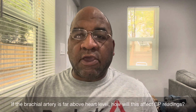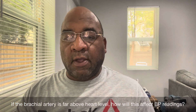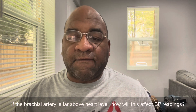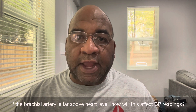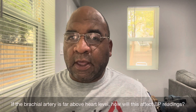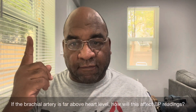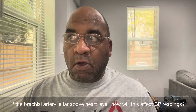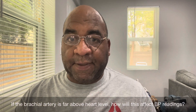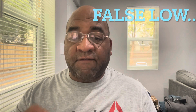If the brachial artery is far above heart level, how will this affect the BP reading? It will be a false low.